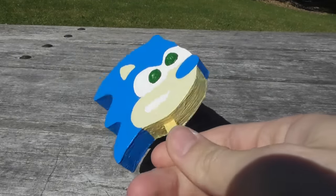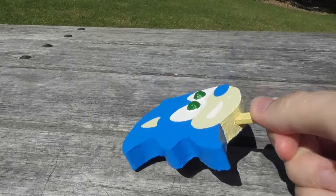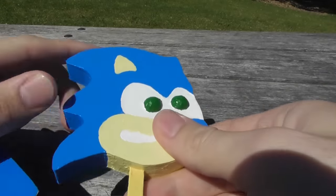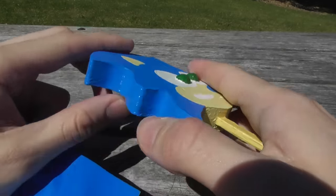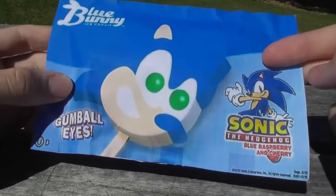This is it. It's fake — you can't eat it. But it's pretty cool. I don't think anyone has ever done this before, to make a 3D version of this. Even the wrapper is fake; it's just paper, just printed it out.